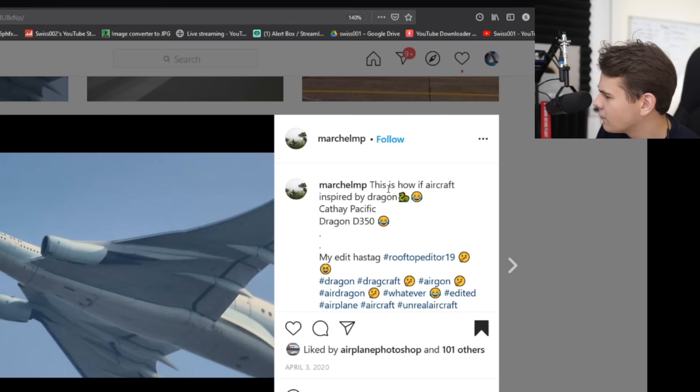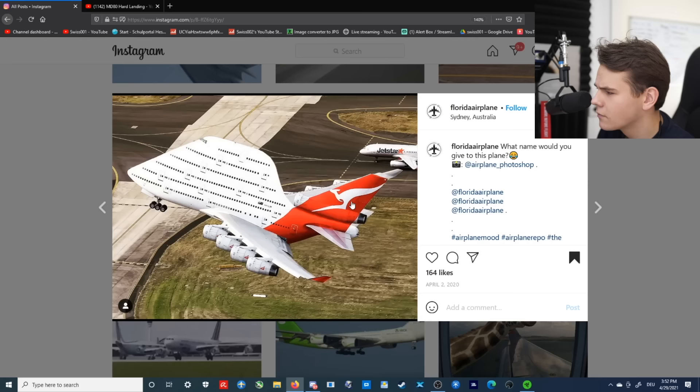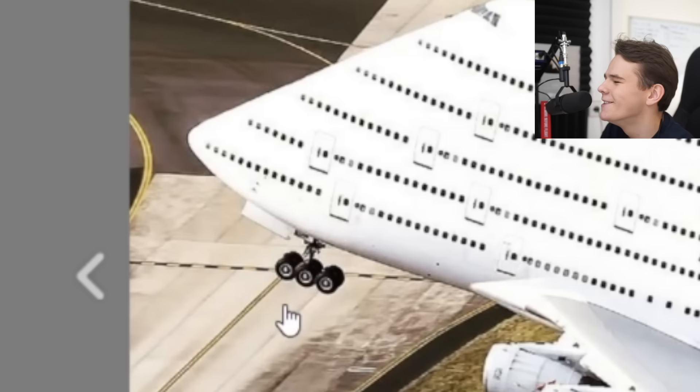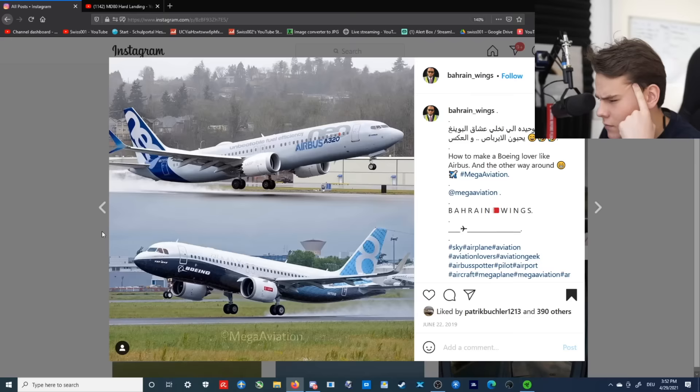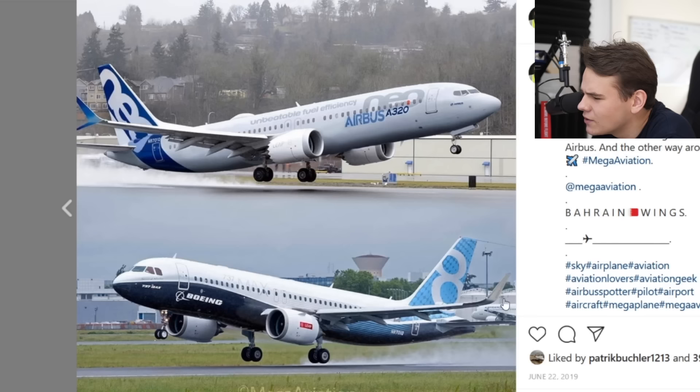This is how aircraft, if inspired by Dragon. I'll probably recommend inspiring your grammar by Grammarly.com — not sponsored. Good old hmm, with the nose landing gear. Great. Just imagine having a tilted nose landing gear — that would be perfect. No, I don't want to look at this picture anymore. Literally, they swapped out the livery, but not only that. Oh my God, this is so confusing.